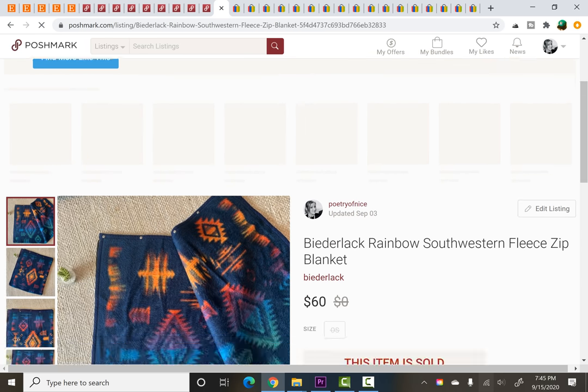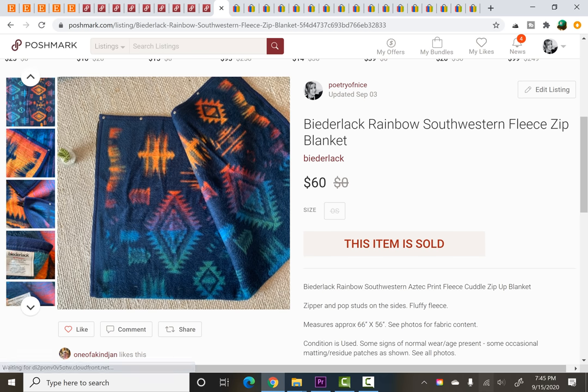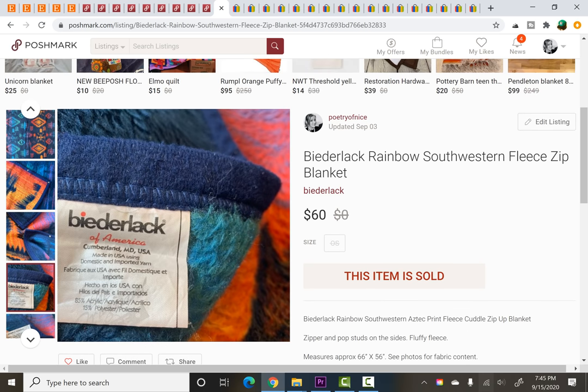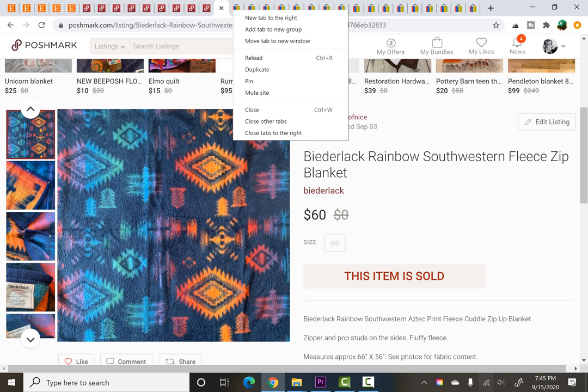The last one on Poshmark is a Beedle Lac Rainbow Southwestern zip-up blanket — I think it was called a cuddle blanket. I picked this up very recently at the same estate sale where I got the Halloween items. There were a few more sales from that estate sale still to come on eBay. I absolutely loved the colors and I'd heard of the brand. It had just a little bit of a condition issue, nothing major, so I took a best offer of $60. I paid $4 and it was listed for less than a week before it sold.